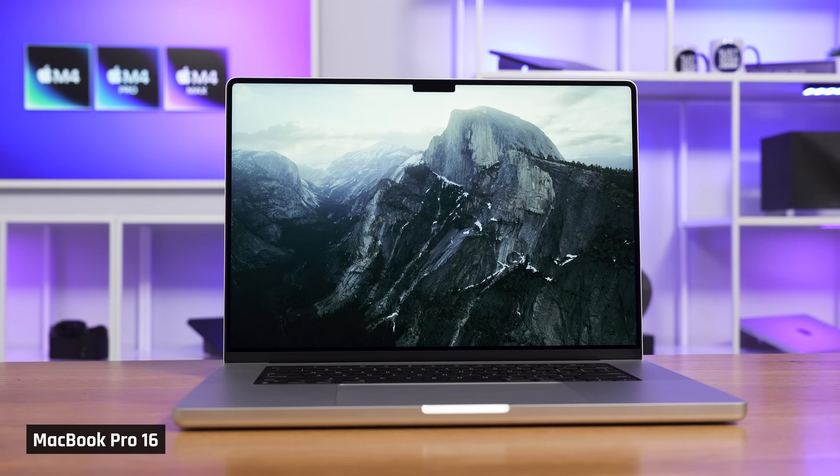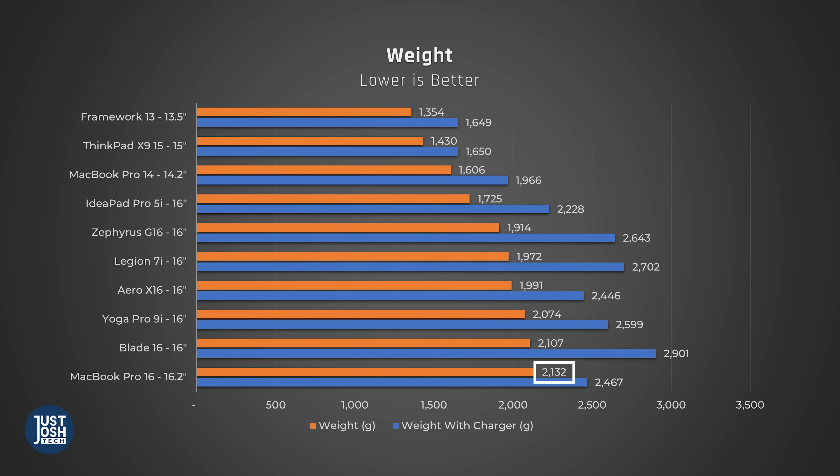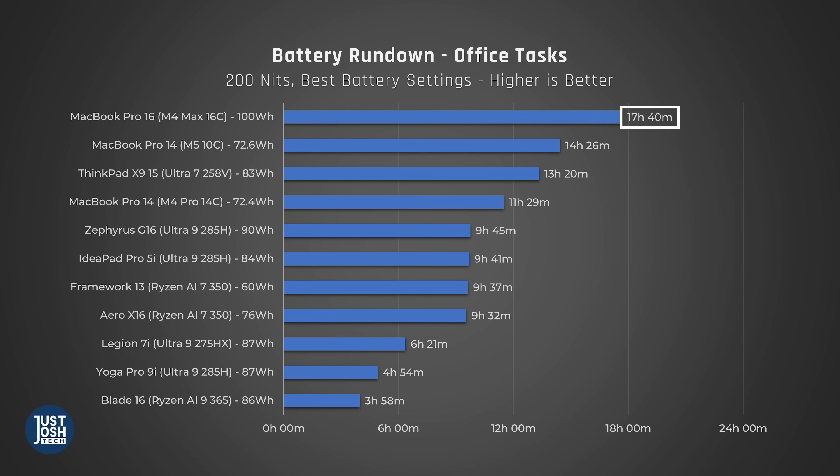If you need a larger screen for productivity, the MacBook Pro 16 is a great choice. You're just sacrificing a little portability — it's not too heavy, just a teensy bit more than the four-and-a-half-pound cutoff. It has all the same great things about the 14-inch, with slightly better battery life thanks to its larger battery.